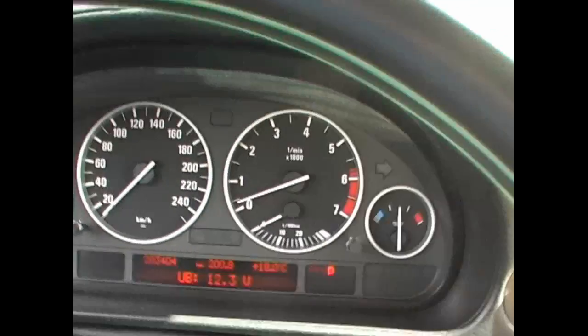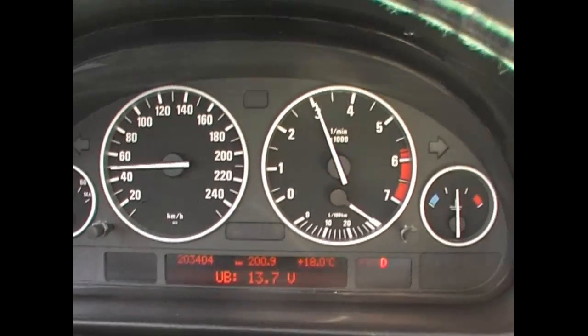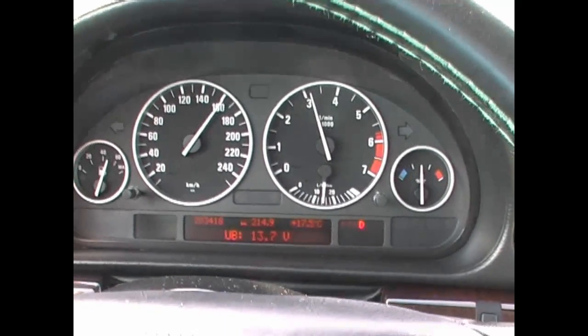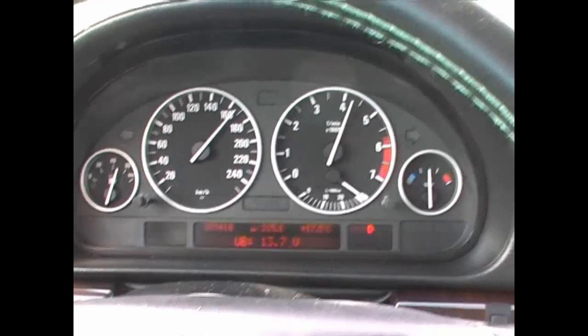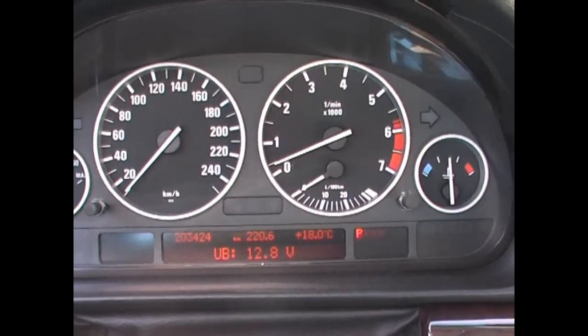I have to wait for a car to come. The RPMs or speed have no effect on the charge at all — as if I kick down here, it does not change at all. 12.7 is my charge on idle.